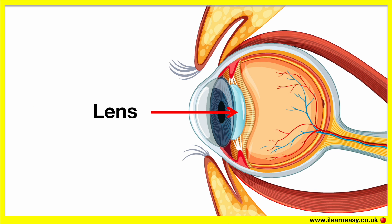The lens is behind the pupil. It helps us to see things clearly. The lens focuses and defocuses depending on how far an object is, and it does this by changing its shape.